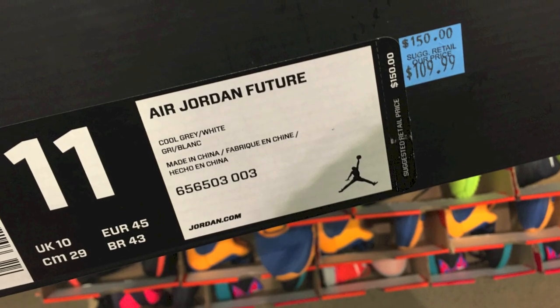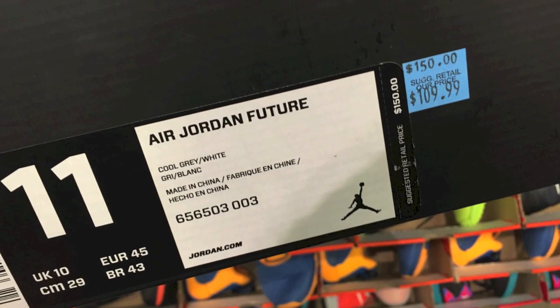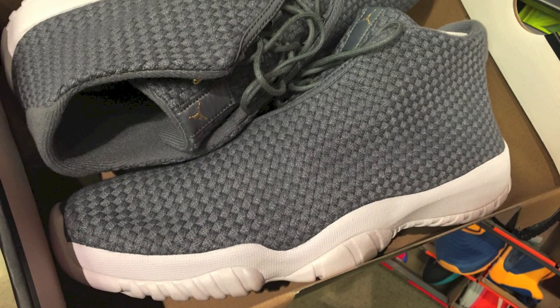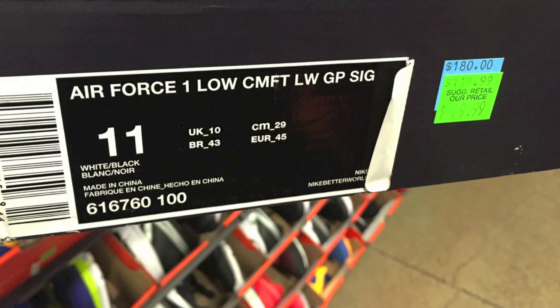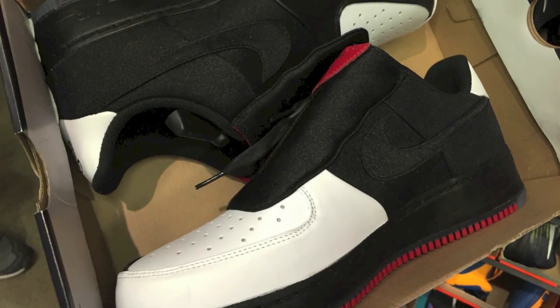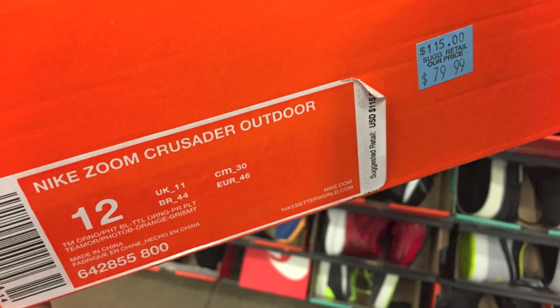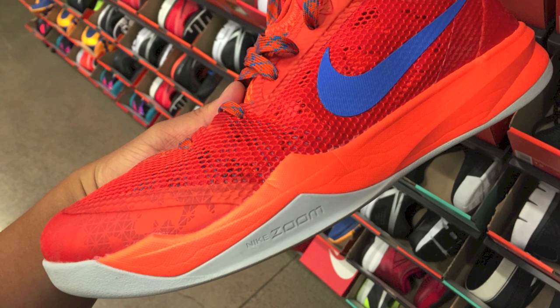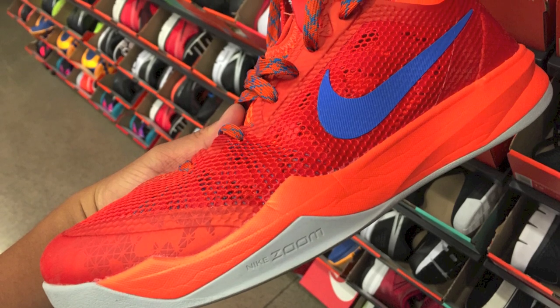That's $18 off — that's like $42 for those Flyknit Lunar 2s. Really, really good prices. Those Futures were there. These Air Force One Comforts were super cheap. And not a bad colorway actually for this one — I remember seeing the other one last time but not that one. And $80 for these random kind of basketball shoes.